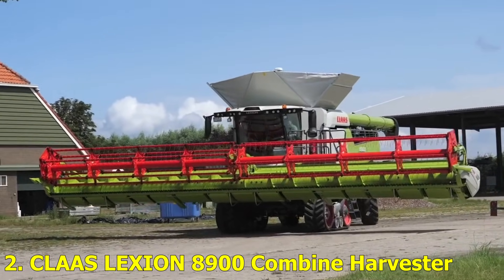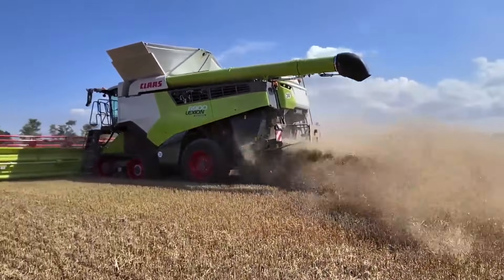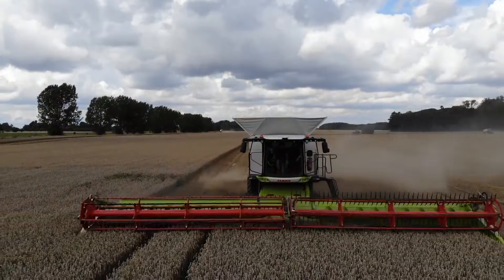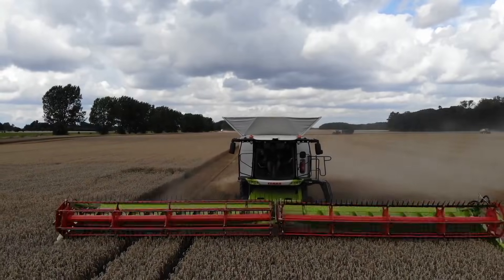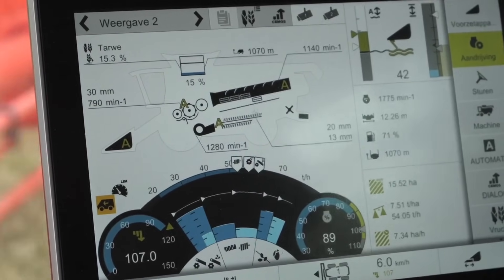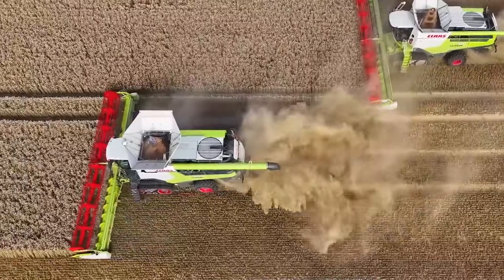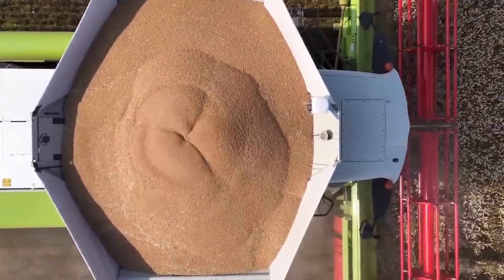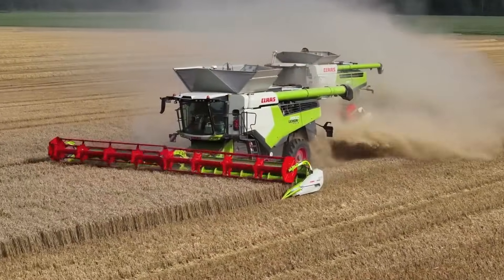Number 2: Kloss Selection 8900 Combined Harvester. This isn't just a harvester — it's a technological masterpiece. The Kloss Selection 8900 is one of the most advanced combines ever built. With smart sensors and AI systems, it automatically adjusts speed, cutting height, and grain flow for maximum efficiency. It can process over 80 tons of grain per hour, saving time and fuel while maximizing yield.